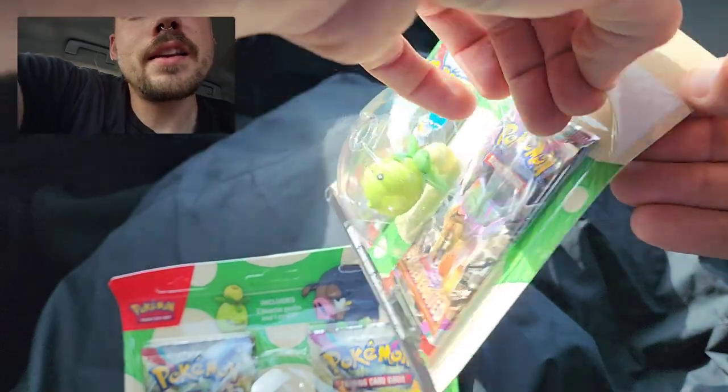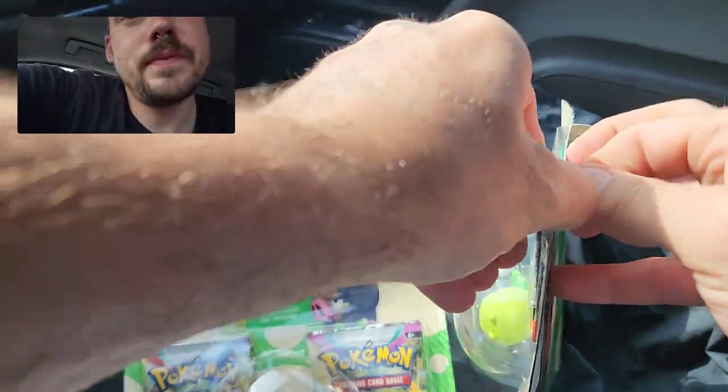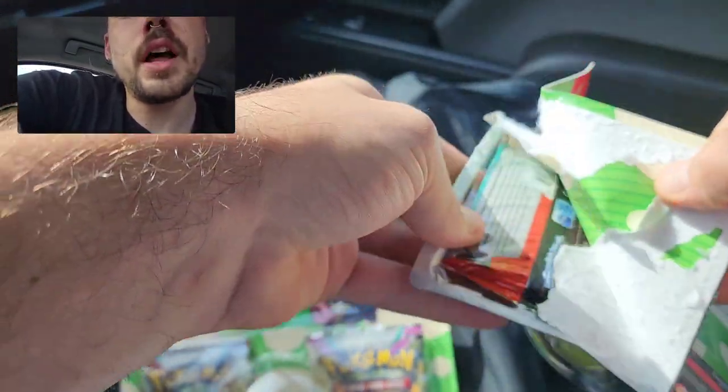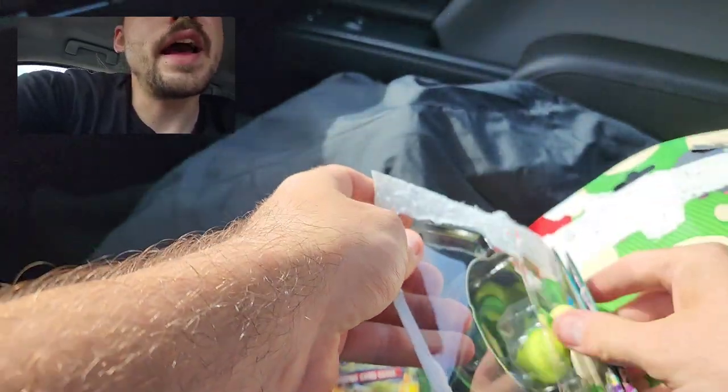Anyways, let's crack into them, show what they come with, and hopefully get some pulls. Would be nice to get one good pull out of each. I had pretty good luck with this product — the old version with Evolving Skies and Astral.